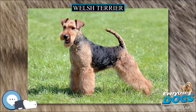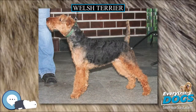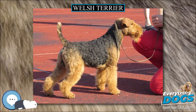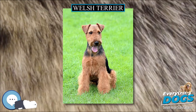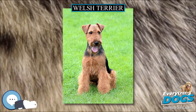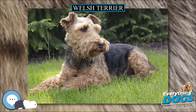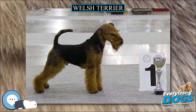They rank 101st in Stanley Coren's The Intelligence of Dogs, being of average working and obedience intelligence. This, however, does not mean that Welsh Terriers fail to learn or understand commands, just that they tend to make their own decisions, thus the need for constant reinforcement. When acting on their own, they are quite creative and quick in decision-making. They also have the potential for excessive barking.